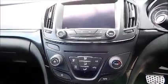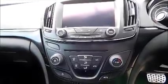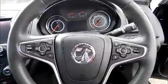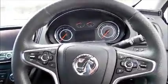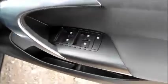Bluetooth. Satellite navigation. Leather covered steering wheel. Cruise control and audio controls. Electric windows and door mirrors.